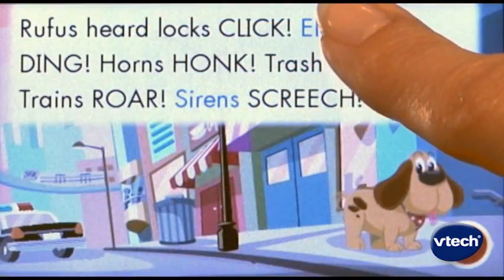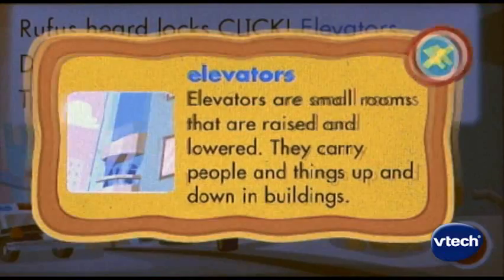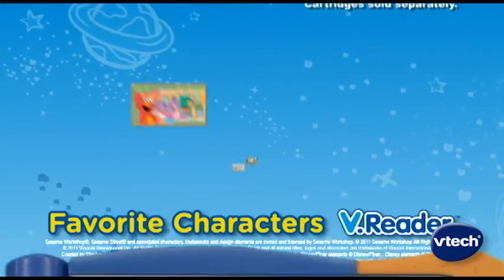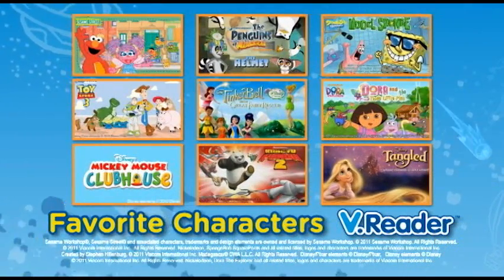The brilliant color touchscreen allows your child to interact with the story as they learn core reading skills. V-Reader gives your child access to a large library of stories, from classics to their current favorite characters.